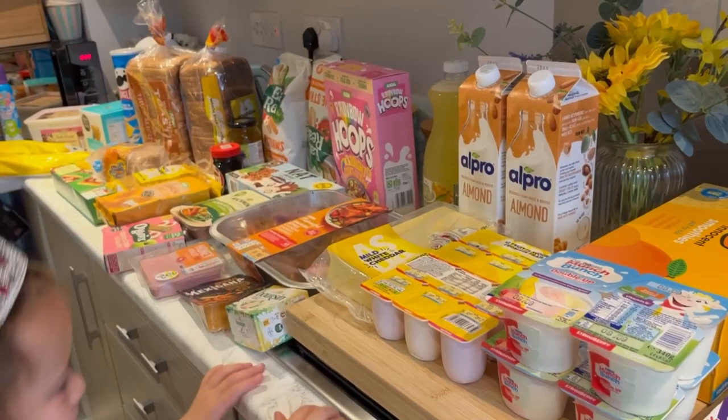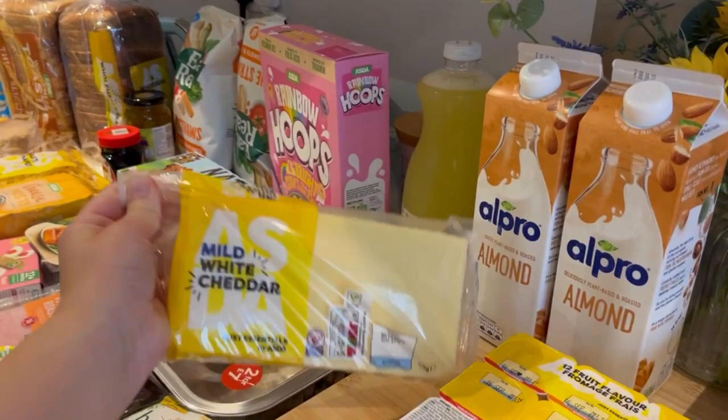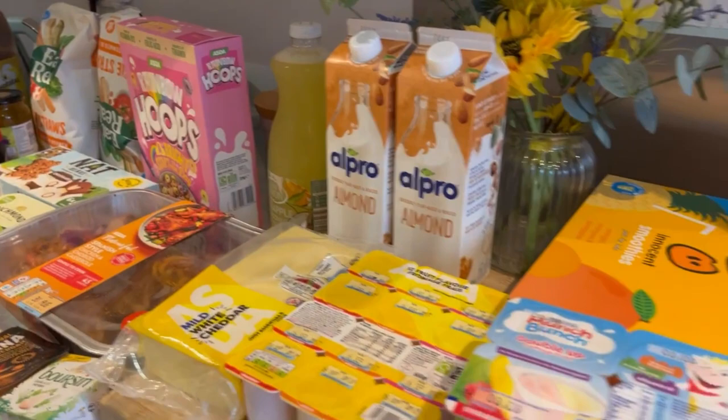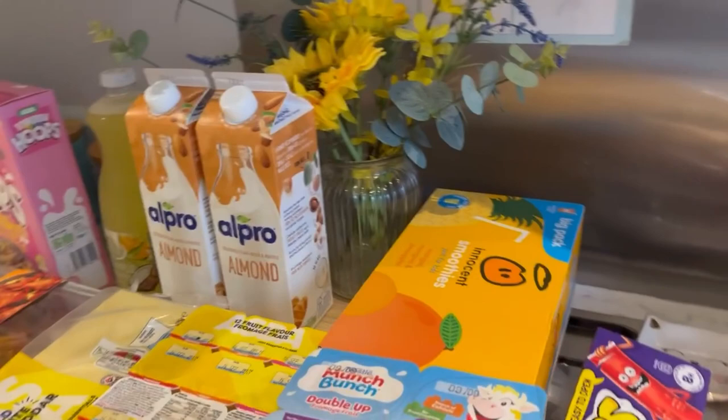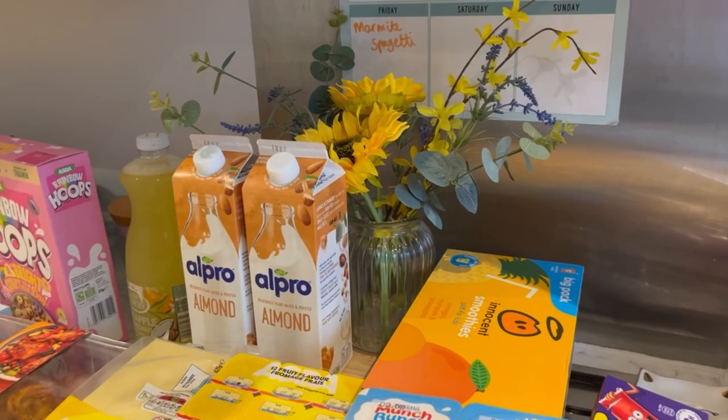Jack has discovered he likes cheese again, which is great, and we all love cheese. We've got a big block — about £3 — which is good. We also got innocent orange, mango and pineapple smoothies. They didn't have the cheaper ones so we got these — £5 for a big pack.